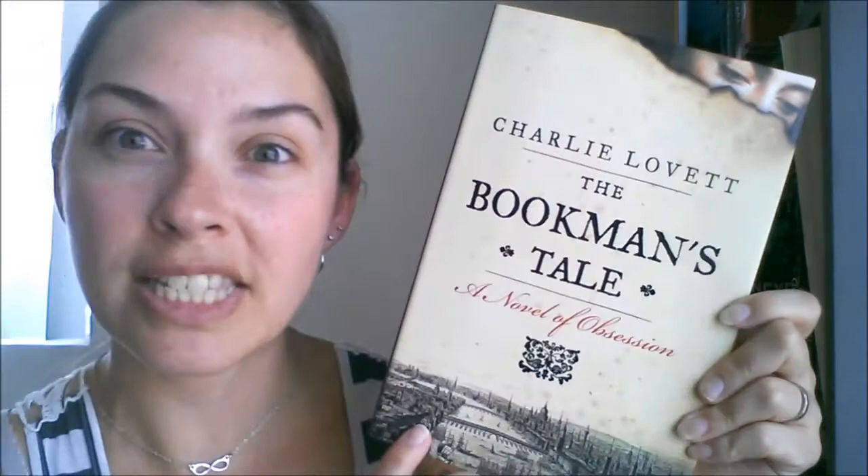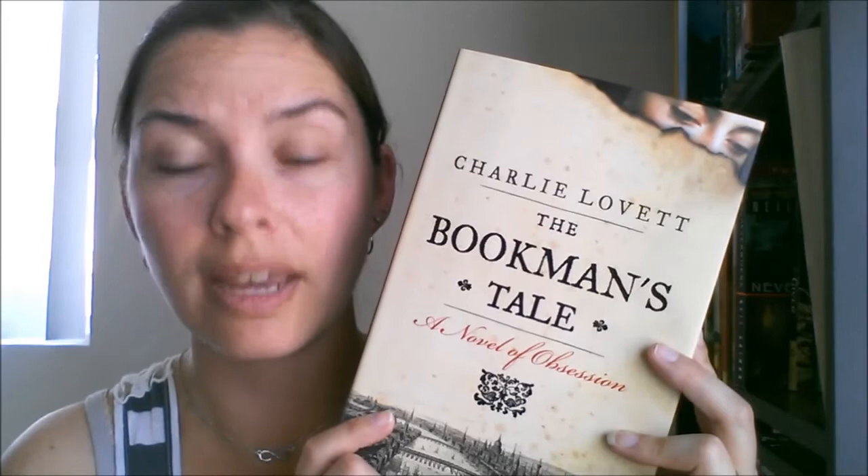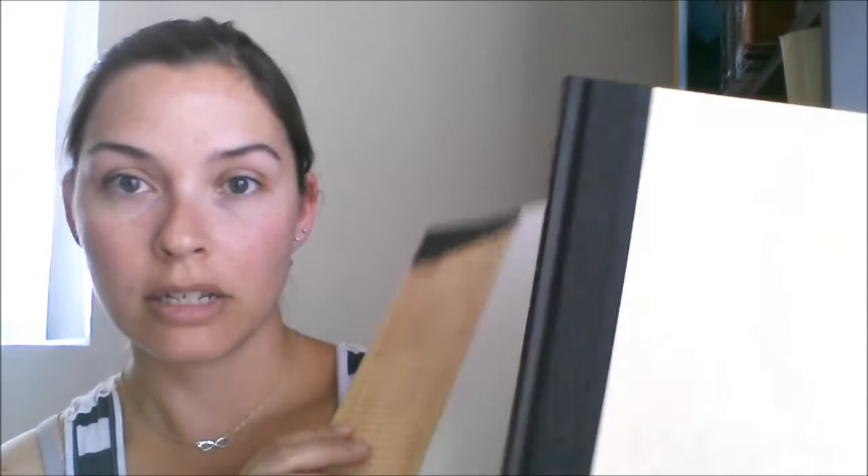Next is The Bookman's Tale: A Novel of Obsession — yes please! I am obsessed with lots of things. By Charlie Lovett. I bought this book because it's about books, and I tend to do that — I buy books about books. Look how pretty it is — gorgeous, darling, I love it!